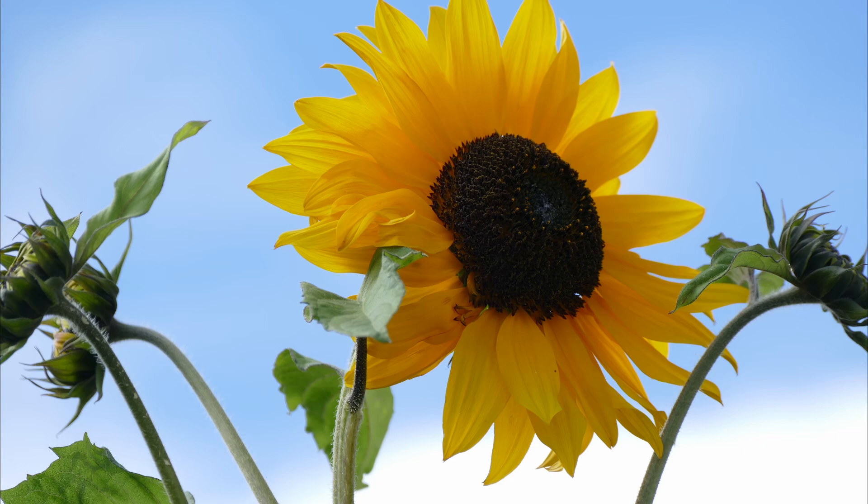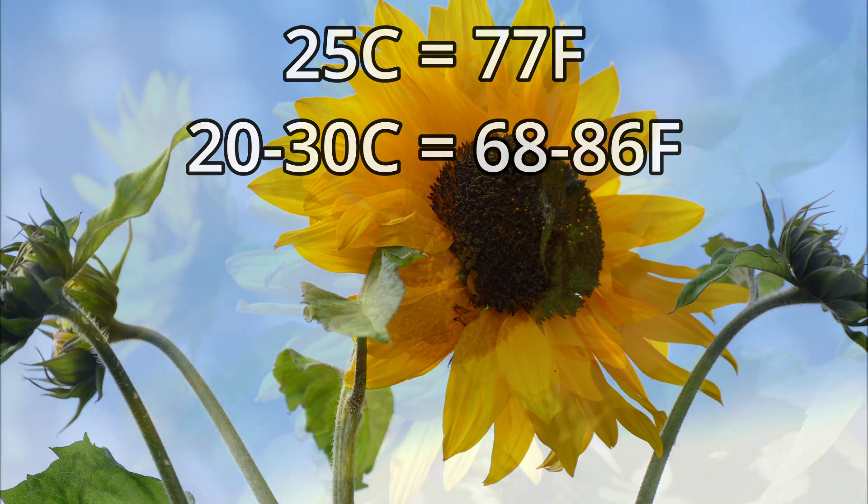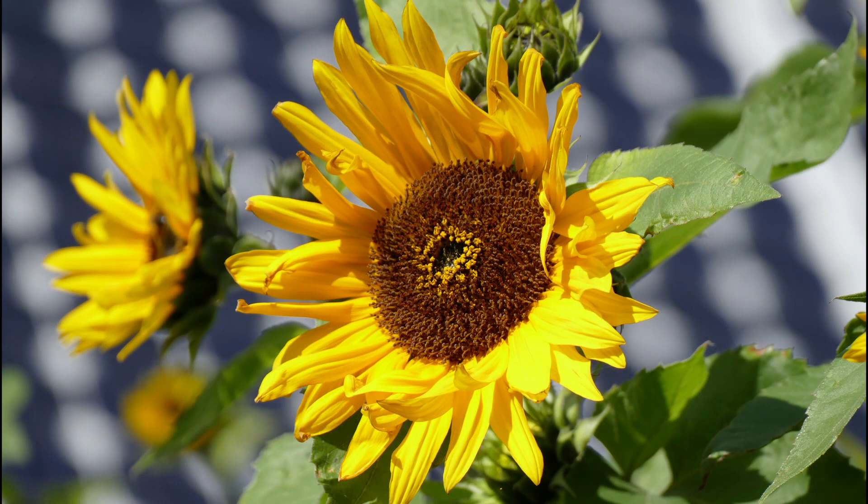In ideal locations like Ukraine, sunflowers like a warm growing location but not excessively hot. The average high for most days should be about 25 degrees Celsius. Anywhere between 20 and 30 degrees Celsius is a reasonable range, but around 25 degrees Celsius is when sunflowers seem to do absolutely the best and you'll get the most growth possible.